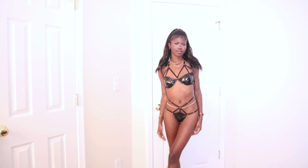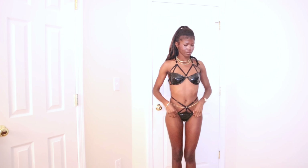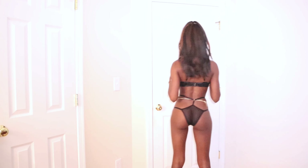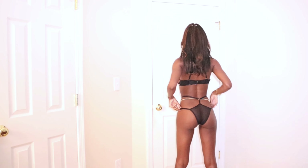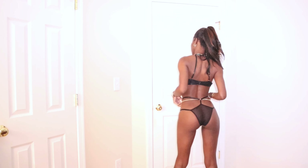I love stuff like this. Y'all already know — every time I'm in something that gives strappy, gives BDSM, gives fetish wear, you know that I'm all for it.